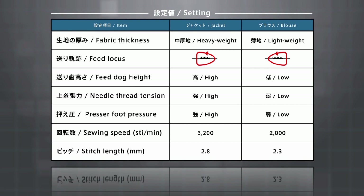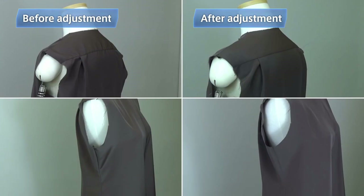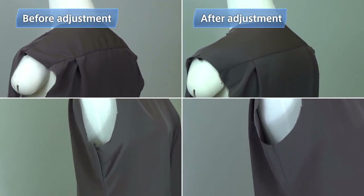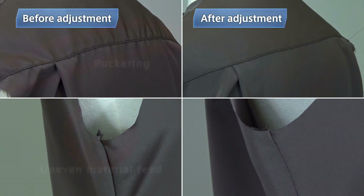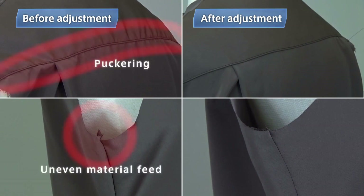In order to achieve the ideal conditions for lightweight fabric, the needle thread tension has been loosened, the feed locus has been changed, the feed dog has been slightly lowered, and the presser foot pressure has been slightly decreased. Here are two garment bodies of a blouse — one was sewn with the settings for a jacket and the other was sewn with the settings for a blouse.